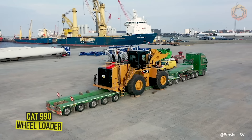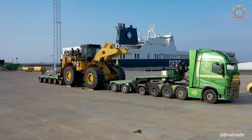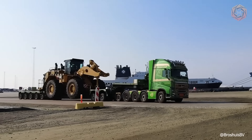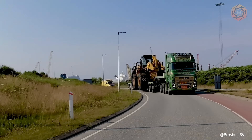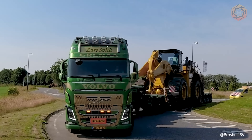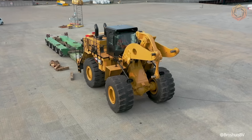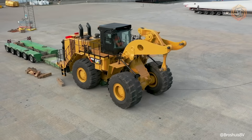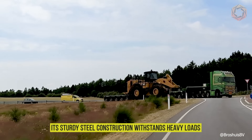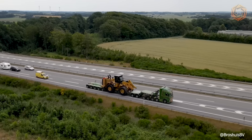Transporting an 80-ton CAT 990 wheel loader, 17.7 feet wide and 14.7 meters high, from the Netherlands to Denmark is quite a challenge — but the 7-axle Brocious Trailer was designed for just such a task. This powerful machine did its job effectively in transporting such an oversized load. Its sturdy steel construction withstands heavy loads without affecting the quality of work.